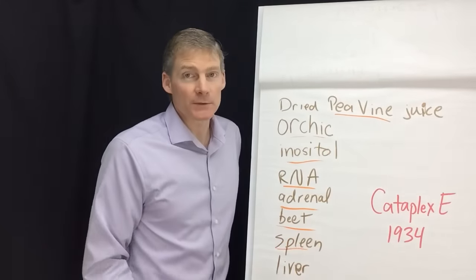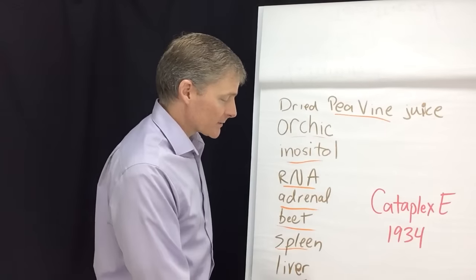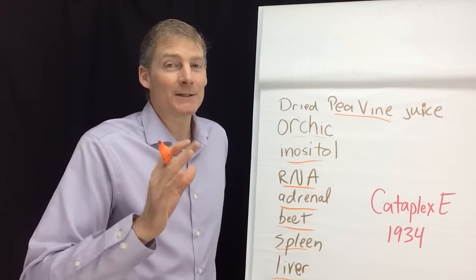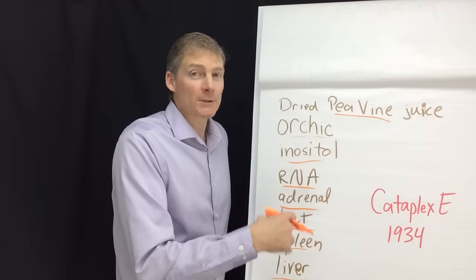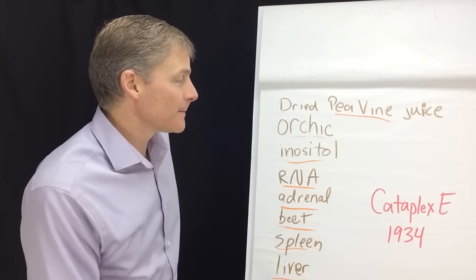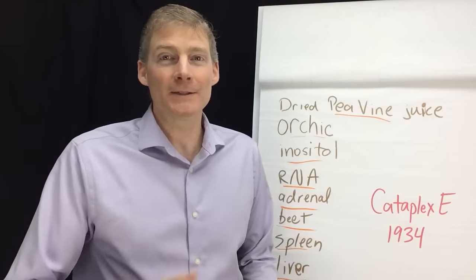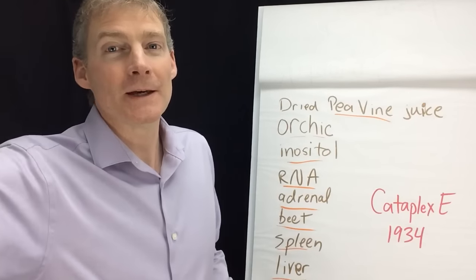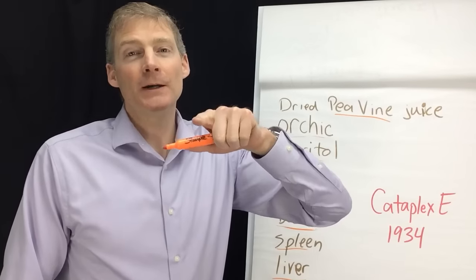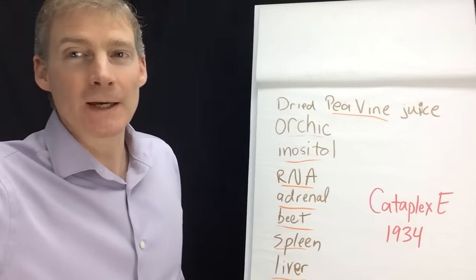And then you have spleen for a strong immune system, clean blood, and strong blood cells. And lastly, you have liver. Liver does enormous amounts of things in the body, including digesting fats but also hormone activation and detoxification. So there's my little tirade on vitamin E. I hope you learned a lot. If you liked it, give me a thumbs up. My friends and viewers on YouTube are extremely smart — I appreciate that, and I appreciate you watching this video.